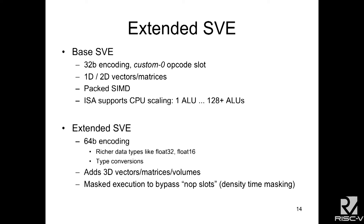This vector instruction set has two parts. There's a base part which is fully encoded into a 32-bit single opcode slot using custom zero, and we do 1D and 2D vector and matrix operations and support PAC SIMD. In hardware, we use just the ALU of the RISC-V, but we can have a separate implementation with a separate bank of ALUs — we've built up to 128 ALUs in parallel. An extended instruction set uses a 64-bit encoding and adds richer data types like floats and type conversions, 3D vectors, and masked execution so no-op slots take up no time on the CPU.